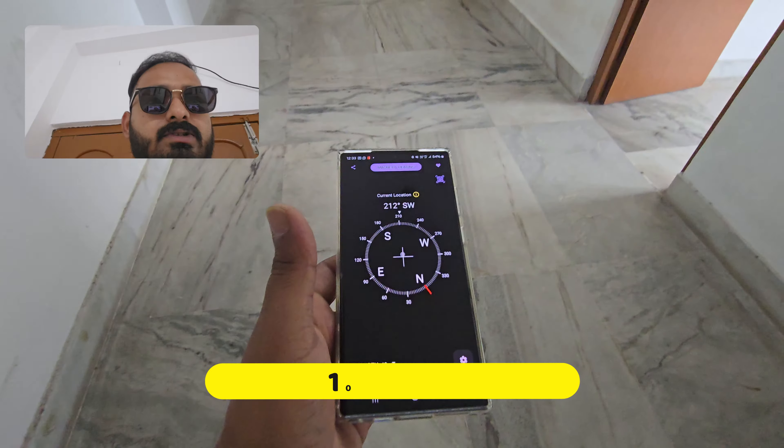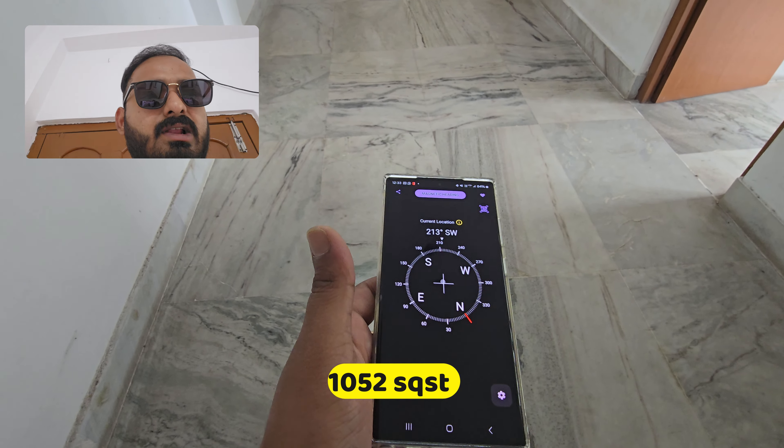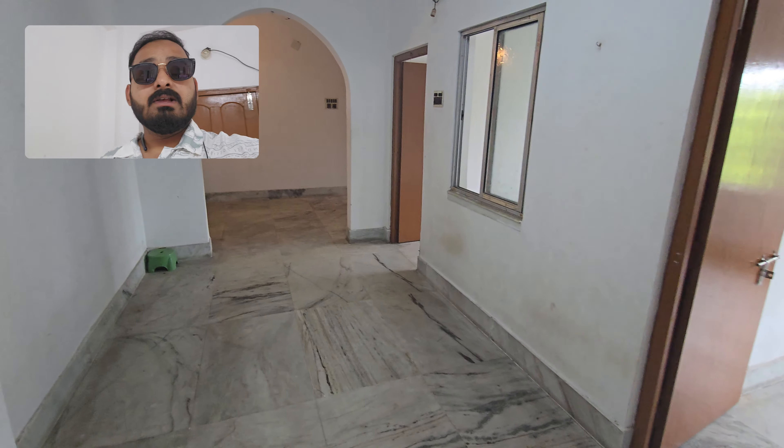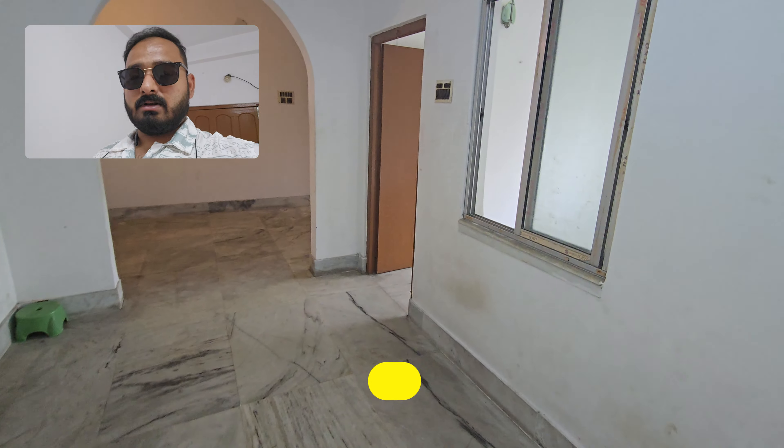This is the 3BHK flat. It is 1052 square feet, and it is very difficult to do it. It is a 3BHK flat, 1052 square feet.